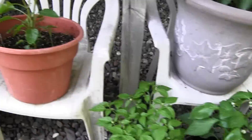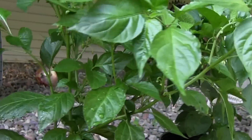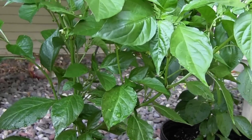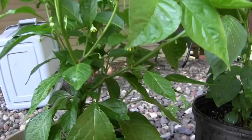But where things start to get interesting is back here. Because here's where we have the start of what will be our hopefully very big ghost pepper pot. They're starting to drop now, so we have big, big hopes for this one.